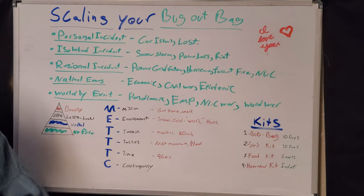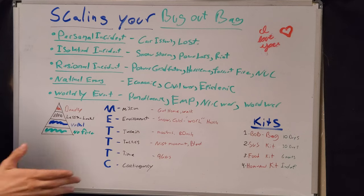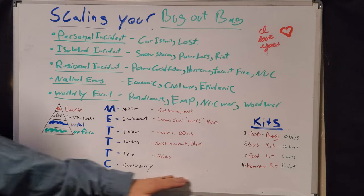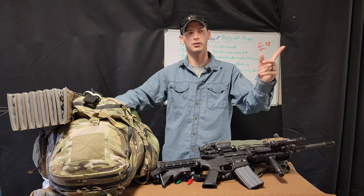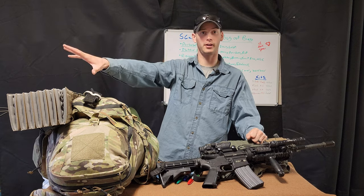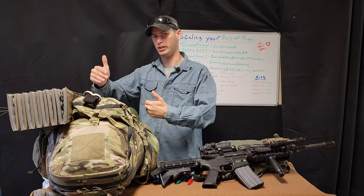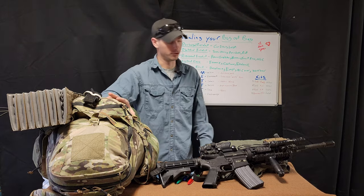Next is time — do you have a time scale for when you want to be home? Maps, routes. Mine was 96 hours to be home. Contingency plan — do I know anybody along the route? Hey, I know somebody's over here, I know a spring is over here to fill up water. Plan your route accordingly for worst-case scenarios or worse events while you're dealing with yours.